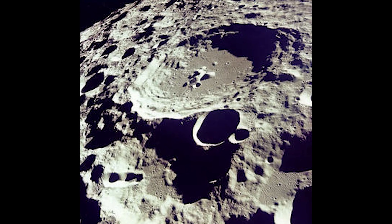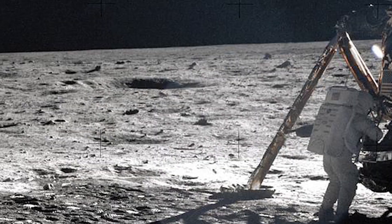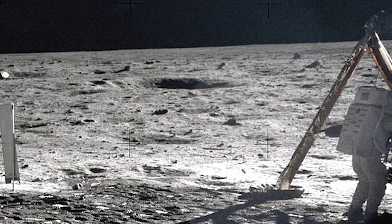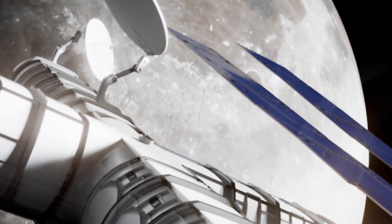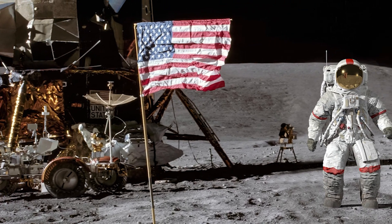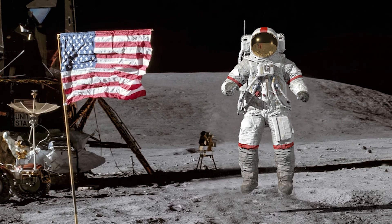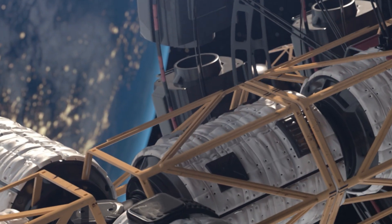The idea of building a moon base isn't new — it's been floating around since the 1950s. In fact, in 1969, NASA launched the Apollo 11 mission, which successfully landed the first humans on the moon. However, the mission's primary goal was to conduct a scientific exploration of the lunar surface, and nothing more. The first step in achieving a moon base, according to NASA's plan, is returning to the moon's surface. This time, we're going back with a different mindset — to stay.